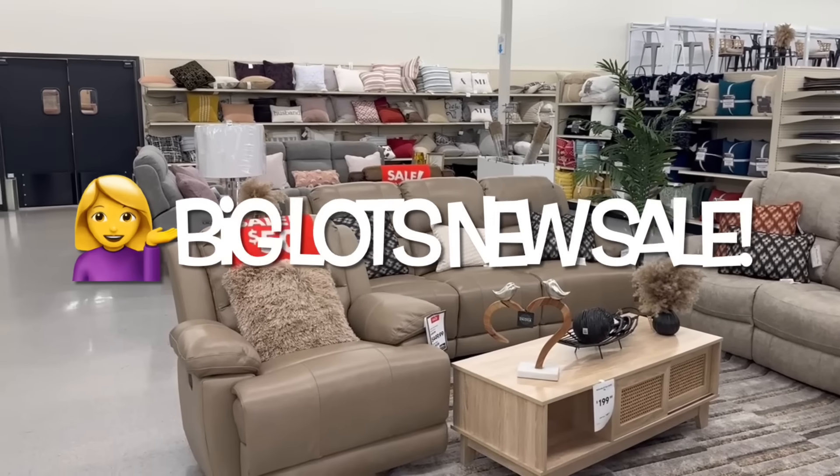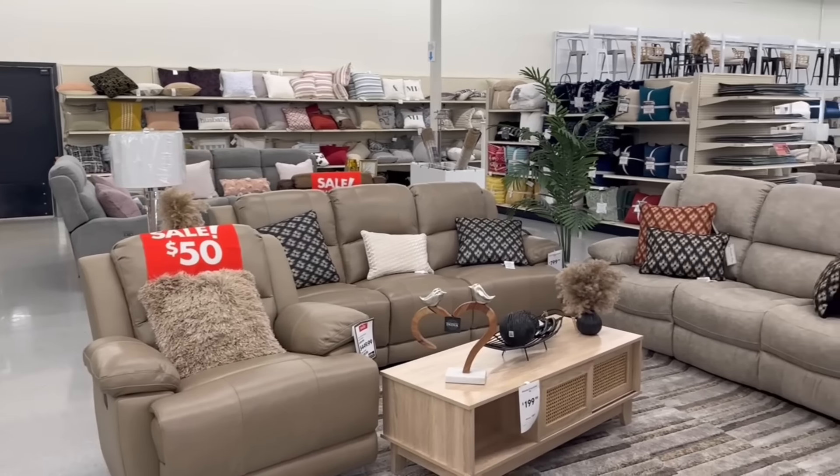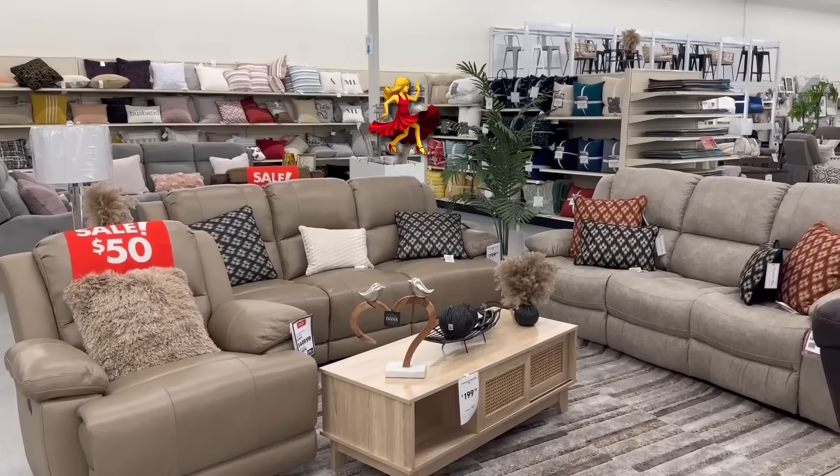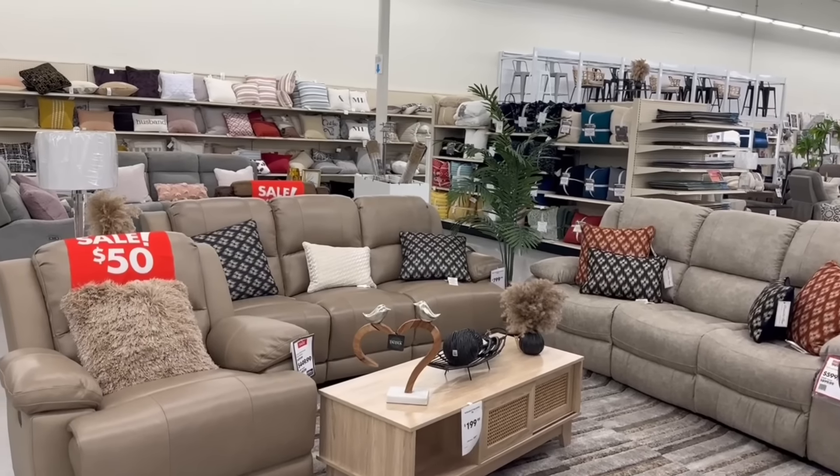Hi guys, welcome back. I'm here at Big Lots to do a store walkthrough. I see they have a lot of furniture pieces on sale today and I can't wait to share them with you. So if that sounds like something you're interested in, stay tuned.